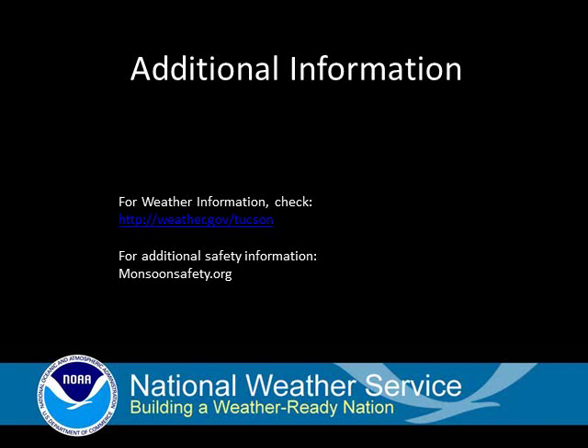We hope this information on dust storms and dust storm safety was helpful. You can find us at weather.gov/Tucson or on Facebook, Twitter, and YouTube. Additional safety information is also available at monsoonsafety.org.